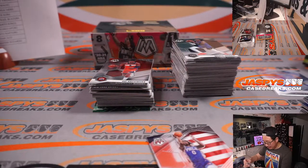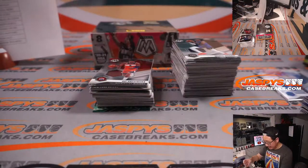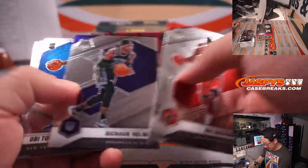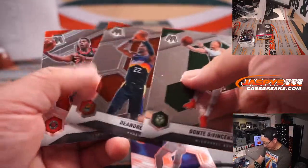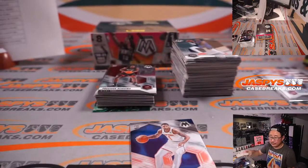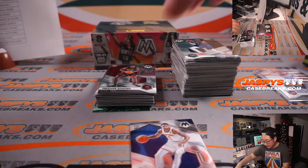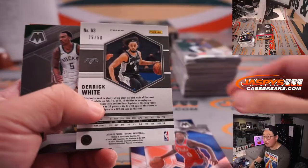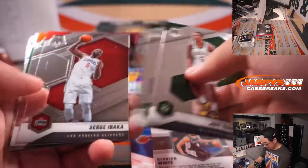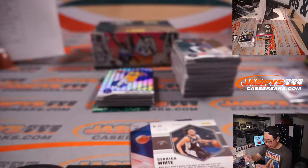Cole Anthony — pretty solid as well — David B. Orlando. Tyrese Maxey for the Sixers, that'll be for David B. as well. O.B. Toppin — want him to keep expanding and evolving his game. Derek White Purple /50. And we've got a James Wiseman back here too — all cards shipping.